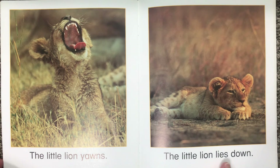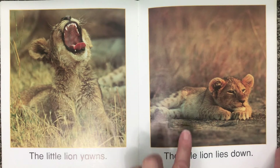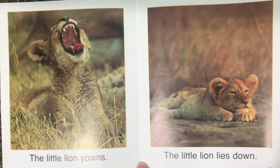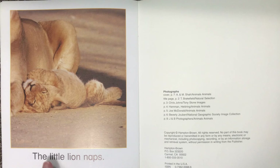The little lion lies down. What do you think the lion's going to do? It's just yawned and now it's lying down. Let's see. You're right — the little lion naps. I think it was tired from having such a busy day.